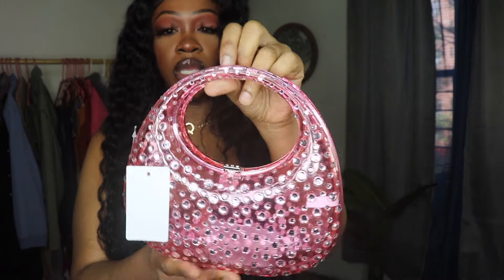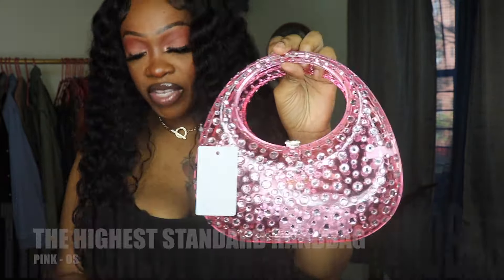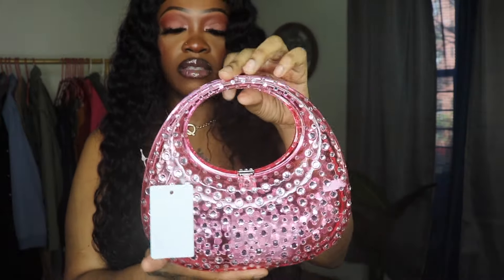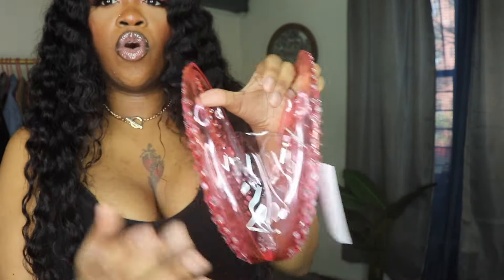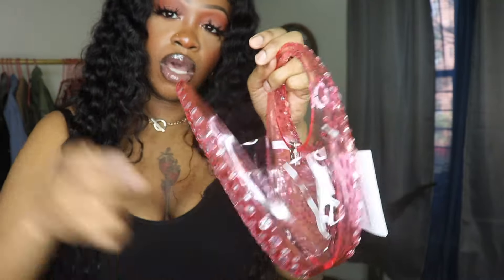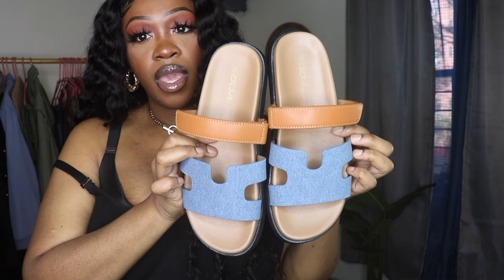This is the next handbag I got, and I thought it was cute and different. It's pink, see-through, transparent, and you can see rhinestones on it — so pretty. I thought this would be cute to go somewhere fancy or a little elegant. This is called the Highest Standard Handbag in the color pink, one size fits all. It has a closure that you press down to open. Inside, they give you some extra jewels just in case the rhinestones come off. I thought this was really cute.